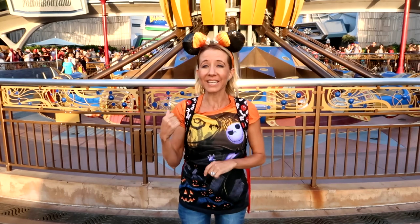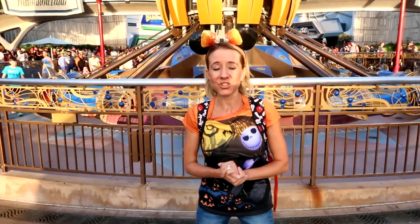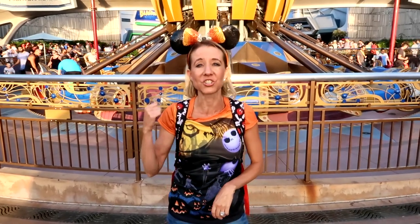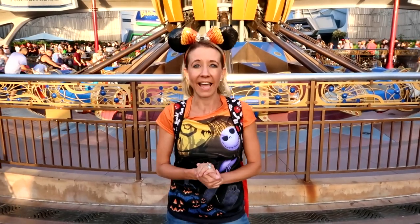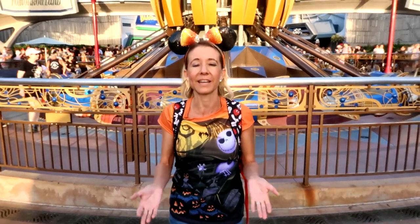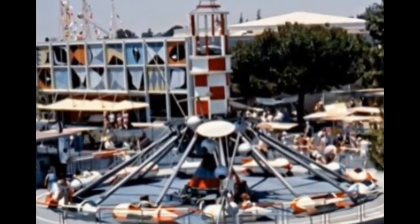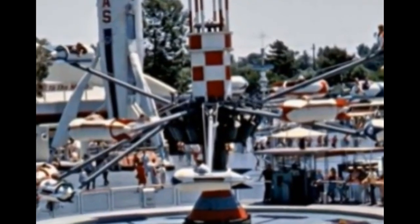I've learned some really interesting information about this ride recently. This ride actually opened in 1956 and it was located just over by the submarines. At that time it was called the Astro Jets. It sat in that location for 10 years and it was originally made to look like a traveling carnival ride. This is what the Astro Jets looked like in 1956.